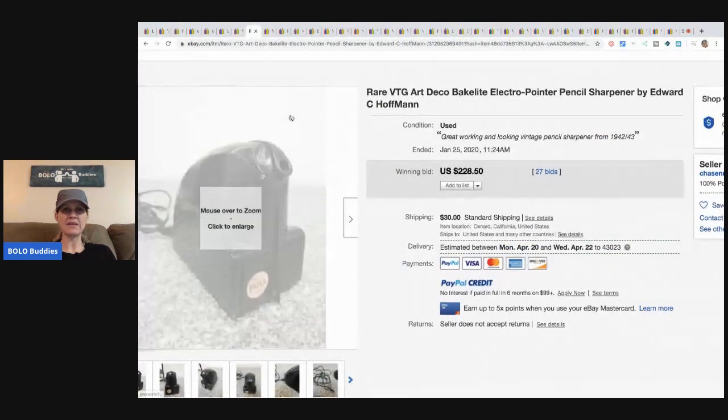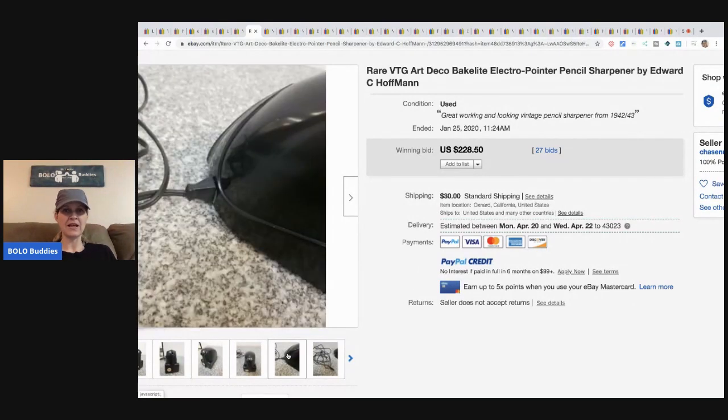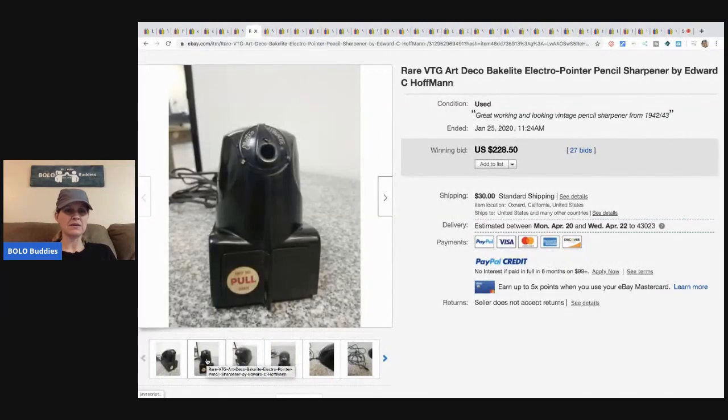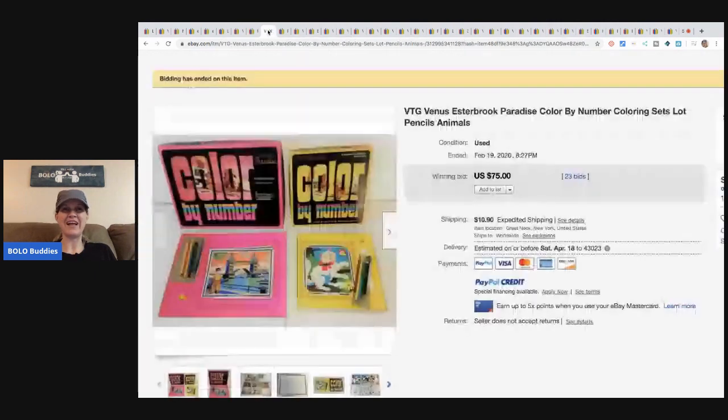The next item is this Art Deco Bakelite electro pointer pencil sharpener — I didn't know such a thing existed. This sold for $228.50 with 27 bids plus shipping. Pencil sharpeners can be Bakelite, and if you want to know how to test for Bakelite, I have a video on that. I always say 'Bakelite' but I might be saying it wrong.